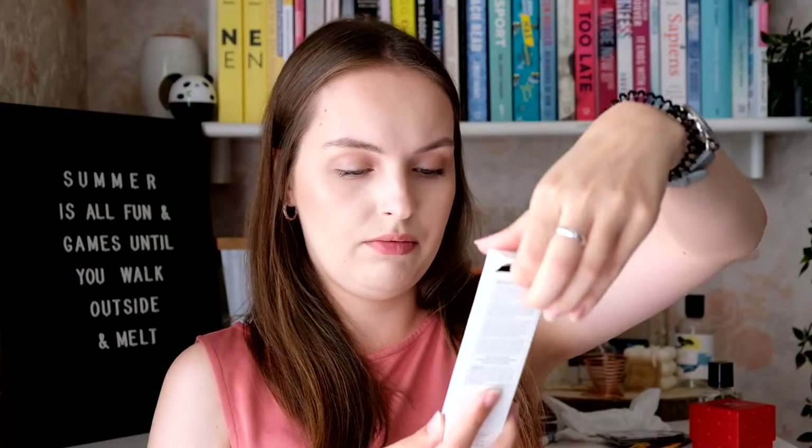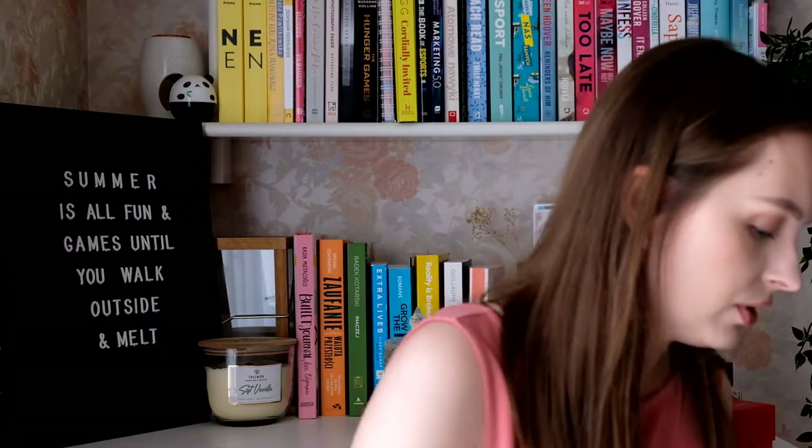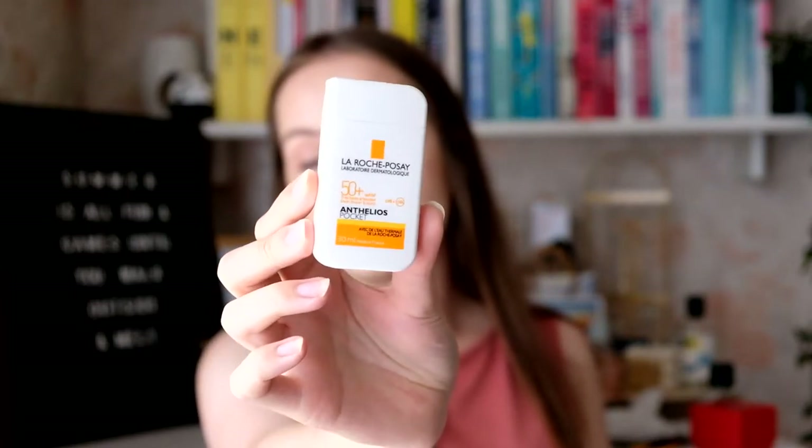Now for cosmetics! I picked up Madara SPF 30 with a color shade called Invisible Nude — it's a smidge too dark for me but I'll make it work. I've heard really good things about it and I treated myself. I also got this mini Anthelios — I think it's called Shaka or something — before committing to a full size. It's a great size to take in a purse.